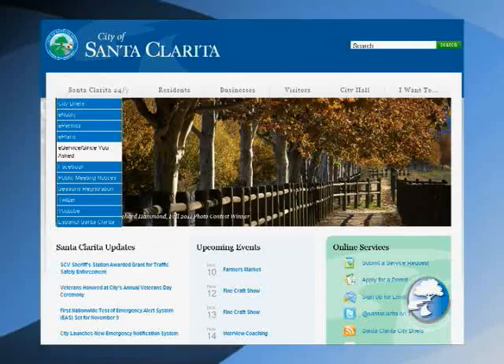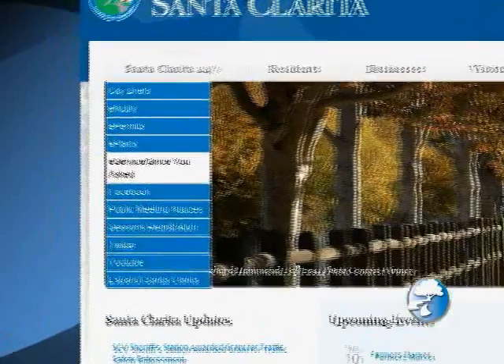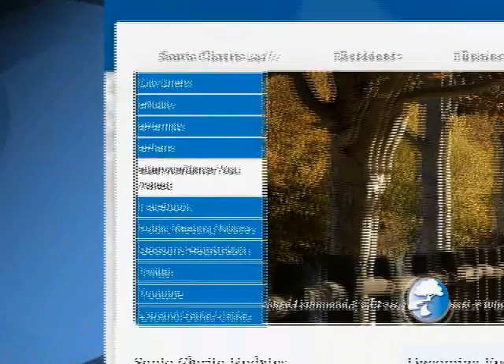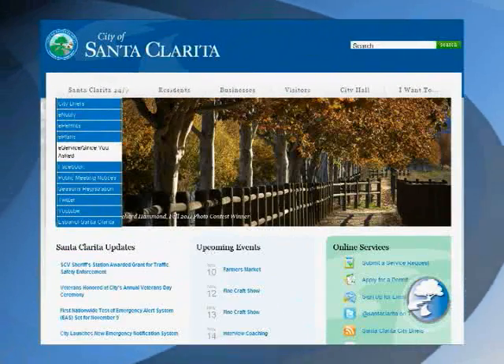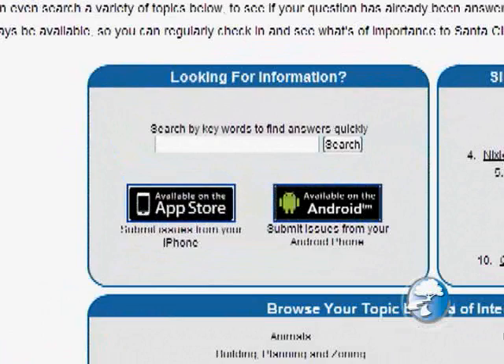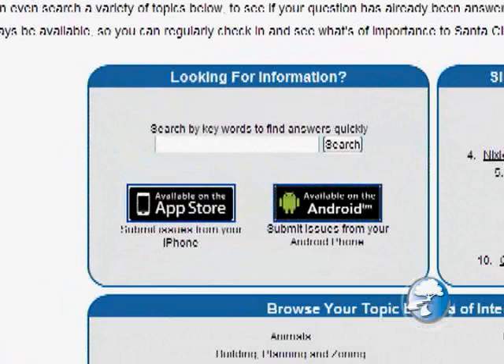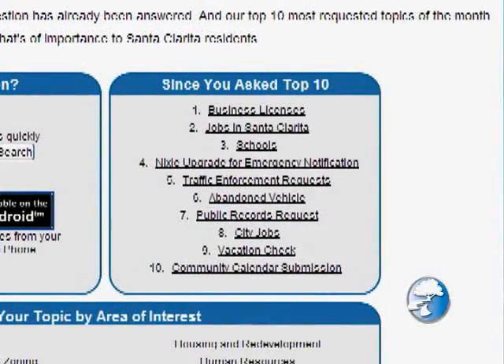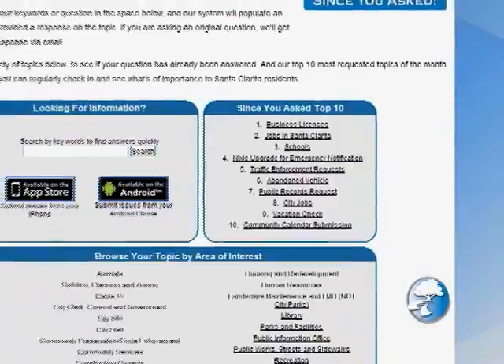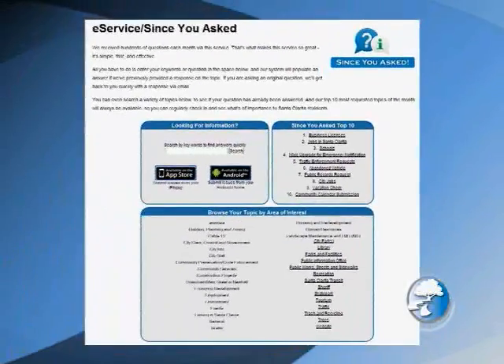Regarding notifying the city, the best way is to go to the city website and go to e-services, where you can find a very easy way to file a complaint if you have a problem in your neighborhood. Also, if you have general questions about what community preservation does, go to the city website and look under community preservation and there you will find a very clear explanation of what we do.